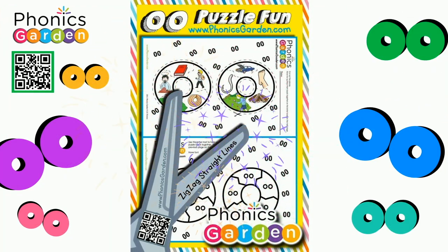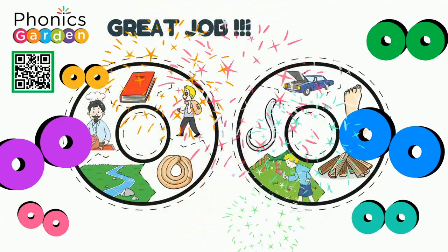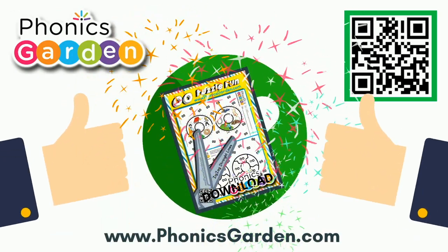Great job! You did it! Go to phonicsgarden.com to download the matching worksheets today.